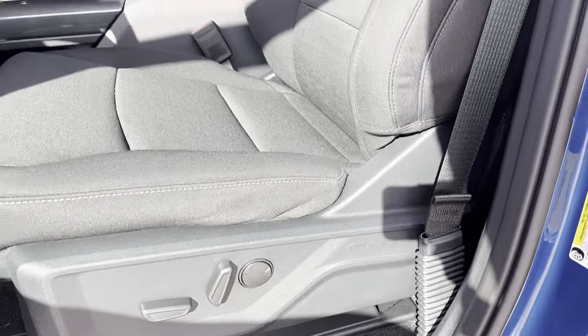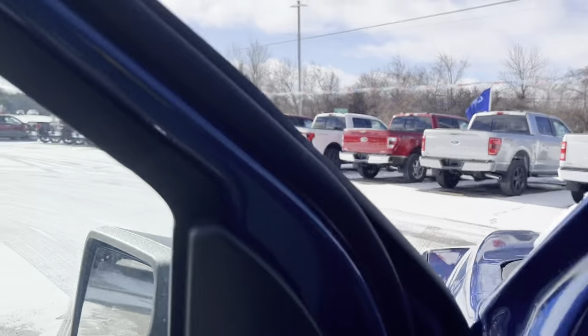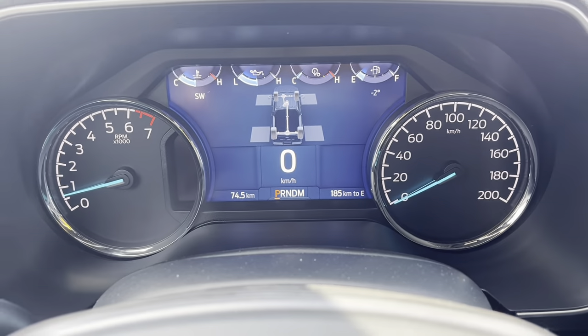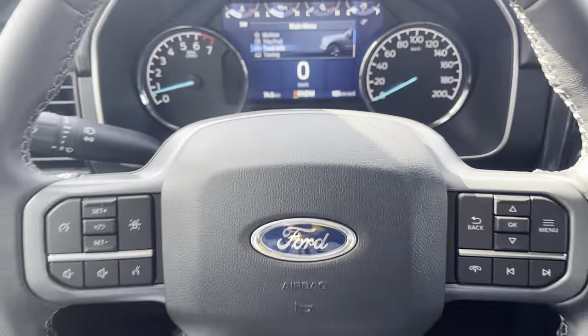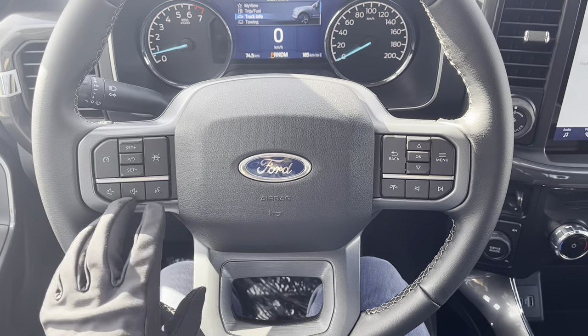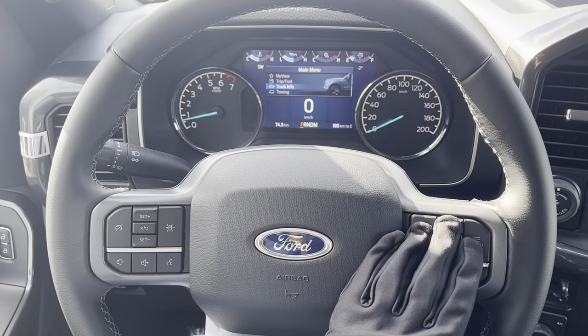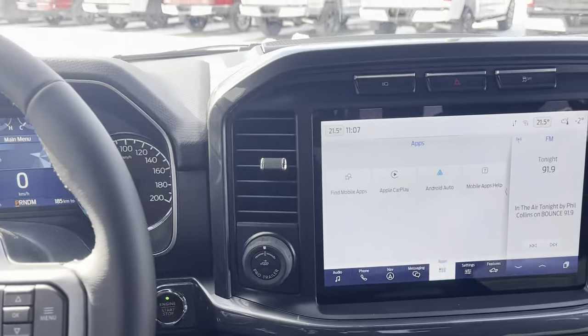This is the power driver seat, and you have your center console as well. Stepping into the vehicle, you have your analog speedometer and RPM meters, plus a nice customizable display in between the two. On the steering wheel you have your cruise control settings, volume adjustments, and menu controls for customizing that display.